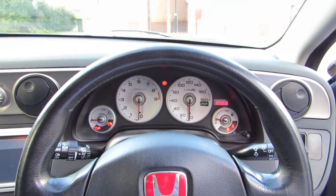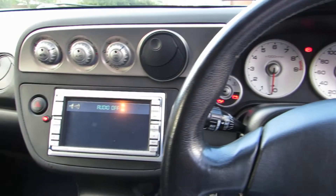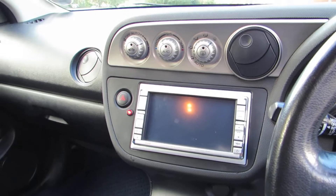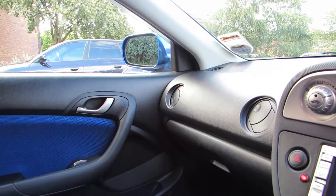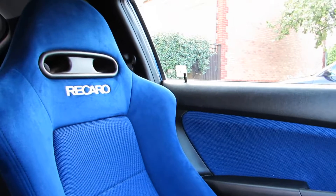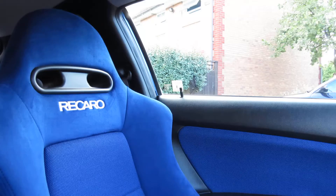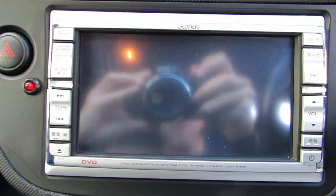Also, if you could put down that it's got the C package. The C package came with folding mirrors, tinted windows — so electric folding mirrors, tinted windows — and this here, the Honda Gathers sat-nav DVD CD player. It's called the Gathers; it was an optional extra.